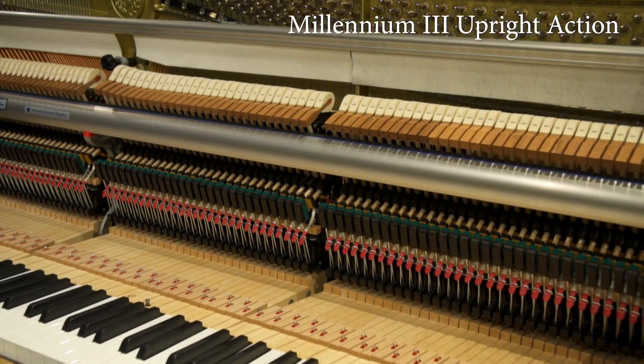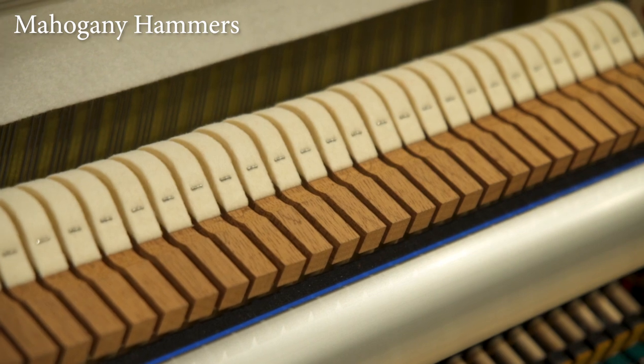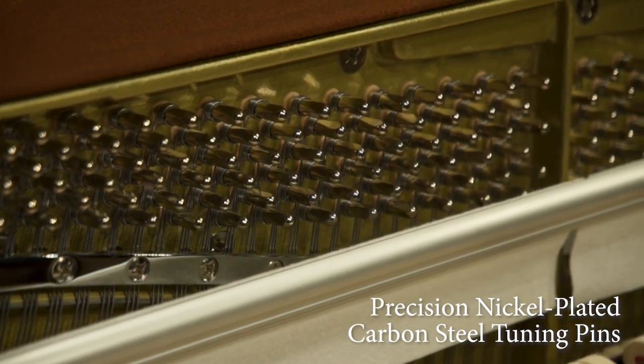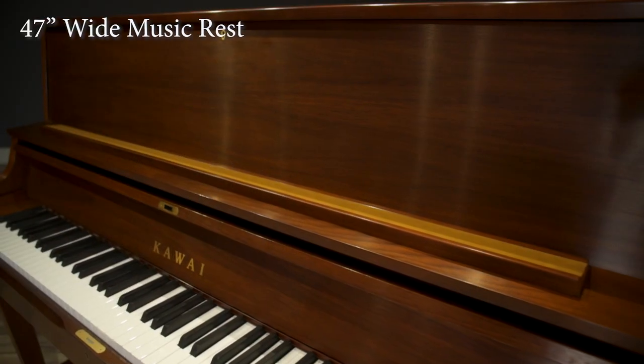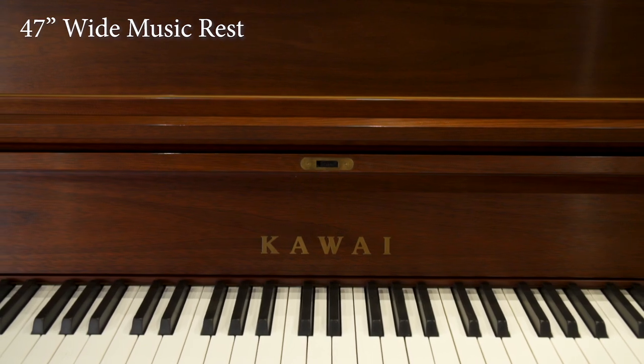It combines the world's most advanced upright piano action with new design enhancements that allow it to outperform every other piano in its class. The 47-inch wide music rest provides valuable space for books and sheet music.